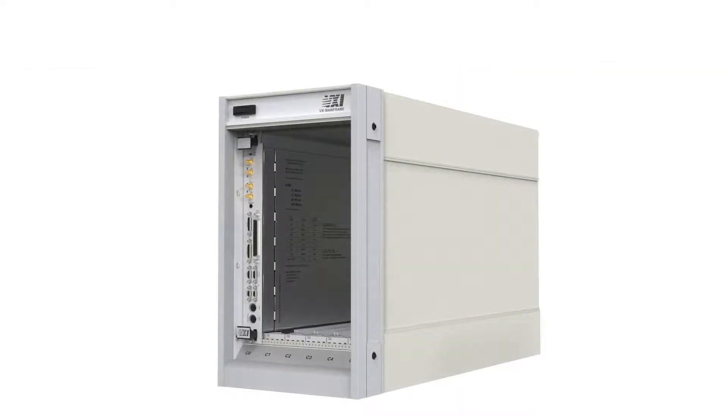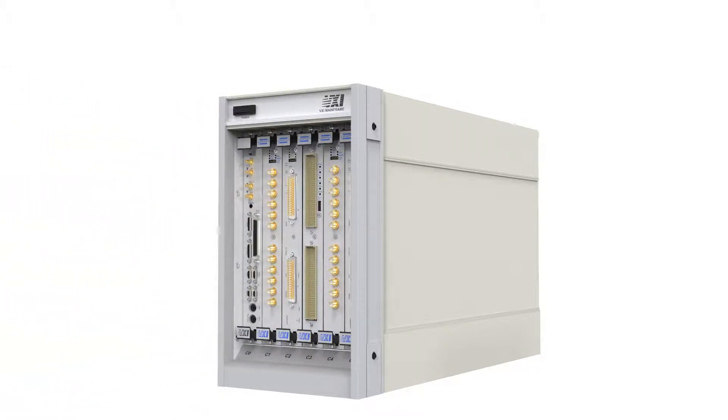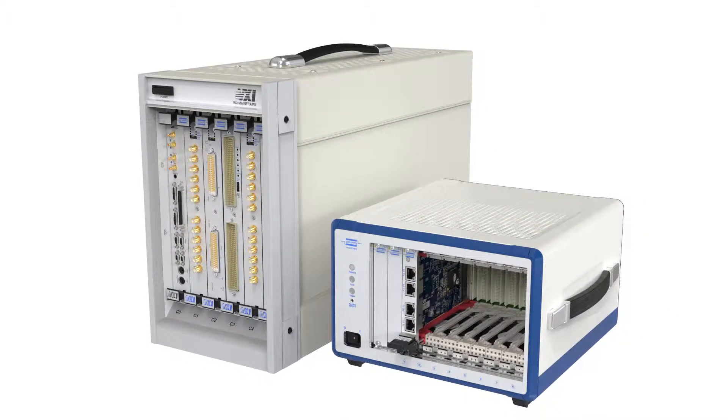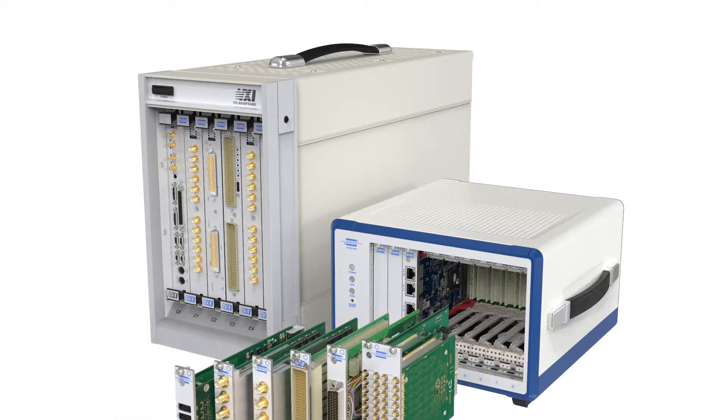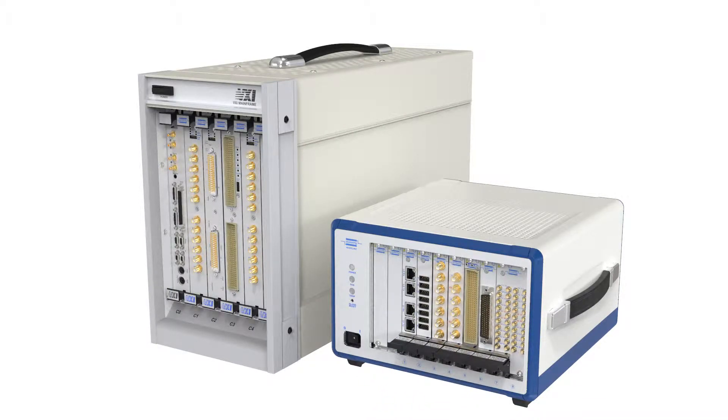To help ease the hardware migration, Pickering has developed PXI switch modules that closely match the operation of a range of VXI switching modules from the major VXI manufacturers. In addition, our policy of supporting our PXI switching products for 15 to 20 years means that your next generation test systems will have as long a life as their predecessors.